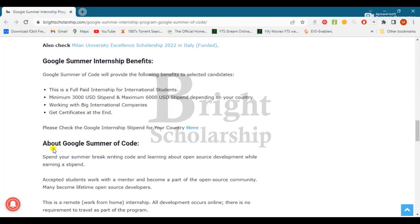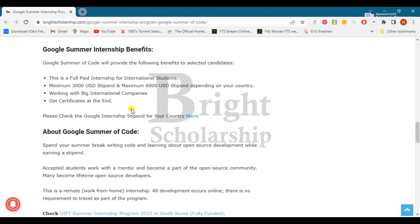Let's discuss the internship benefits. This is a fully paid internship for international students. The stipend ranges from a minimum of $3,000 USD to a maximum of $6,000 USD depending on your country. You will be working with big international companies and will receive a certificate at the end.